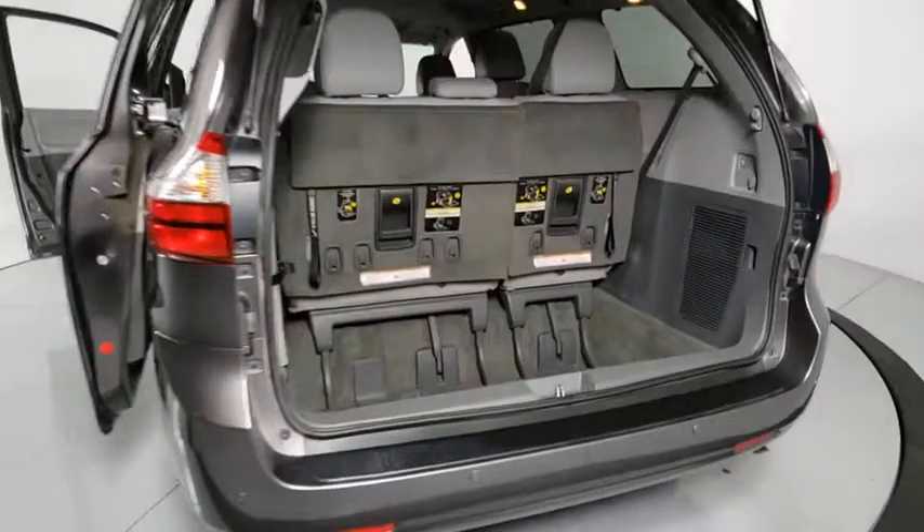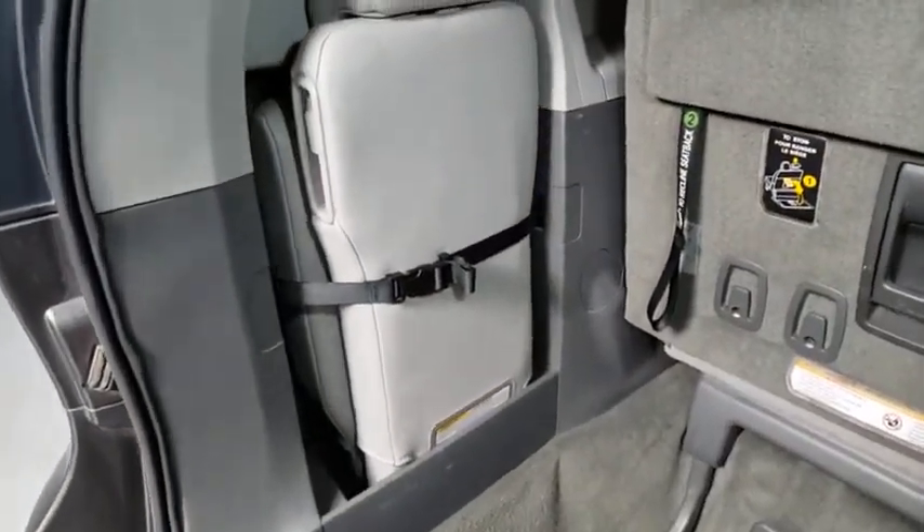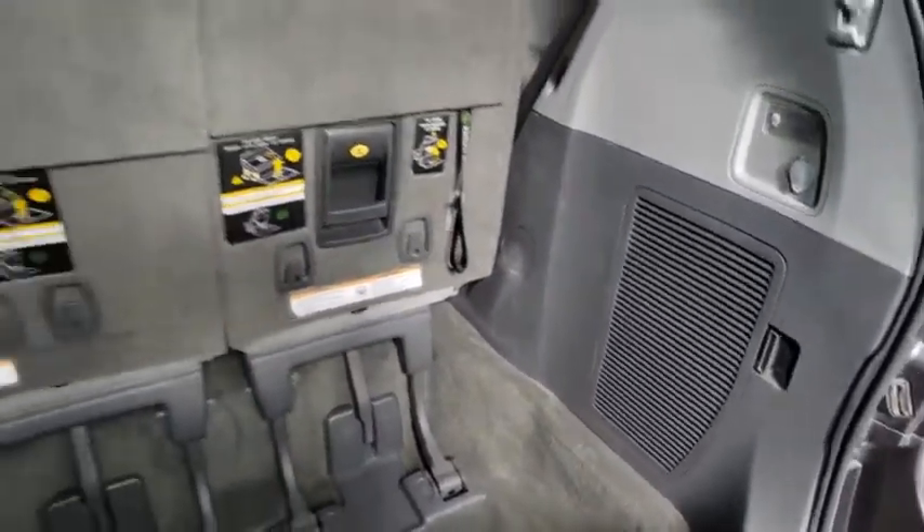Here are some of this vehicle's great options: traction control, dual airbags, power steering, four-wheel disc brakes, AM-FM stereo with CD player, electronic stability control, rear window defroster, power windows, tachometer, and brake assist.